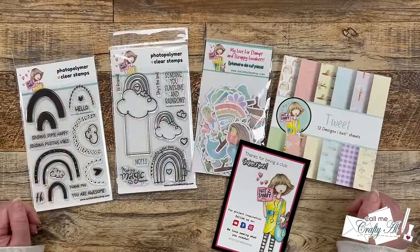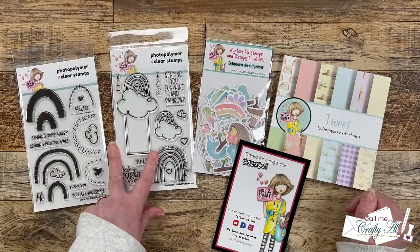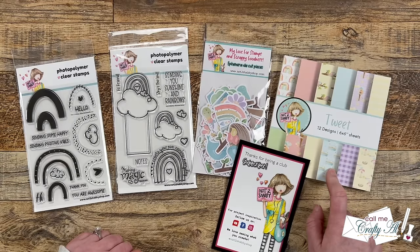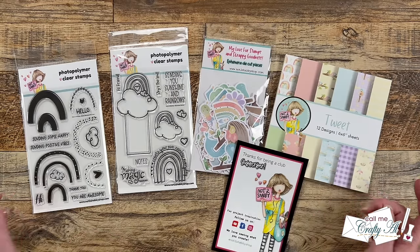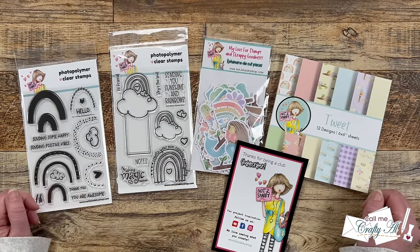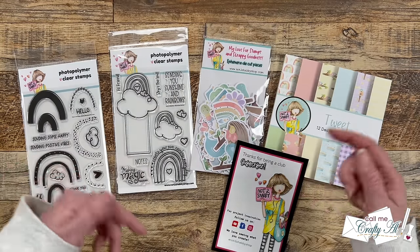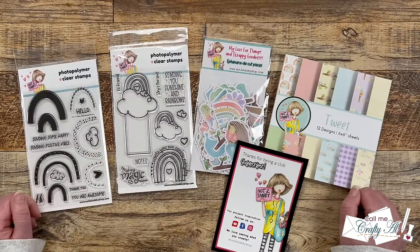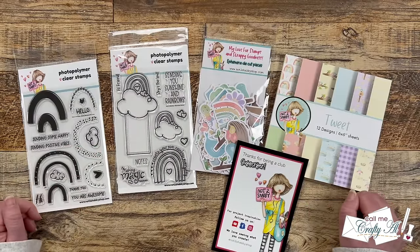The Not Too Shabby Junior Box of the Month includes two stamp sets, a package of ephemera, and a 6x6 paper pad. I will have a link to the Junior Box of the Month as well as all of their possible subscriptions down in the description box below. If you do sign up to receive it monthly, you get a discount — and who doesn't like to save?